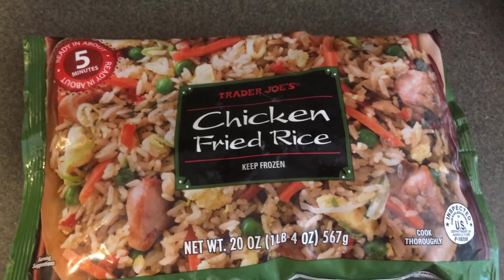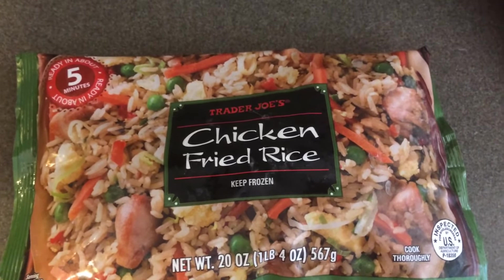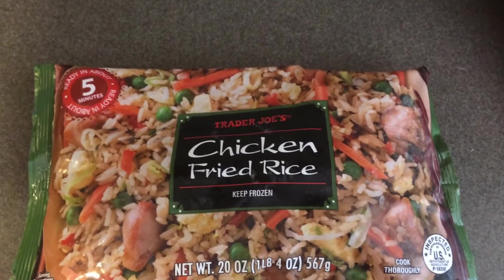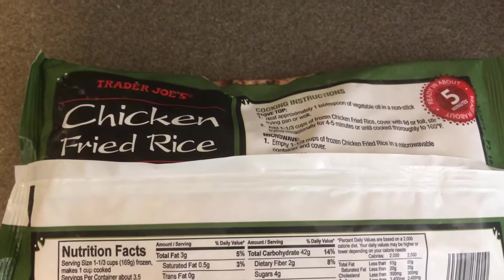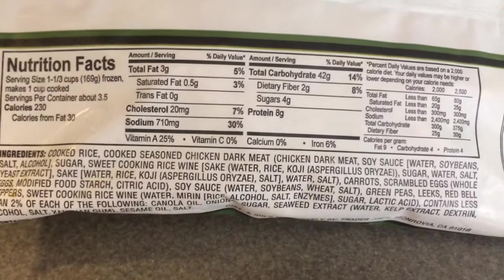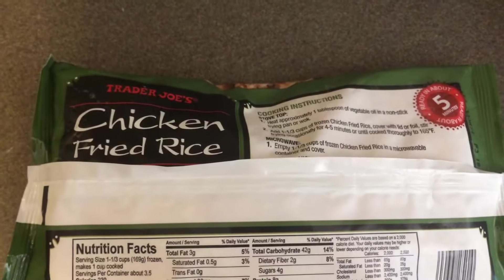It's been quite a while since I purchased this — the chicken fried rice. You get 20 ounces and it is $2.99 a bag. It cooks in only five minutes. You'll notice that the second ingredient is chicken, so we're really excited about this one.